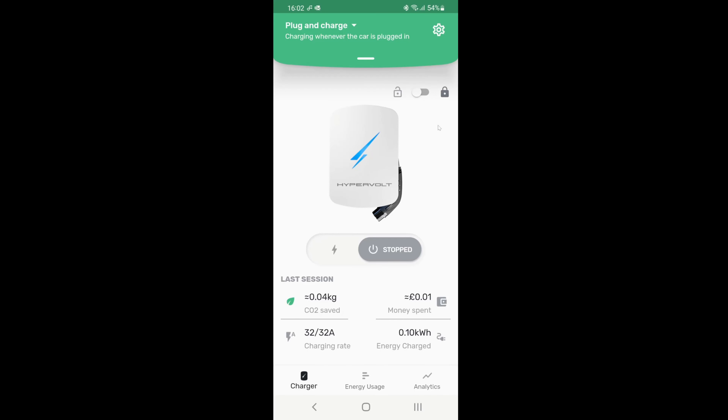Now there are a few things to check up on. If you're having problems, this is what you need to look at. The first thing is, whatever you do, don't lock the charger — there's a padlock on the top right hand side of the app. Do not lock the charger, otherwise the scheduled charge will not happen.